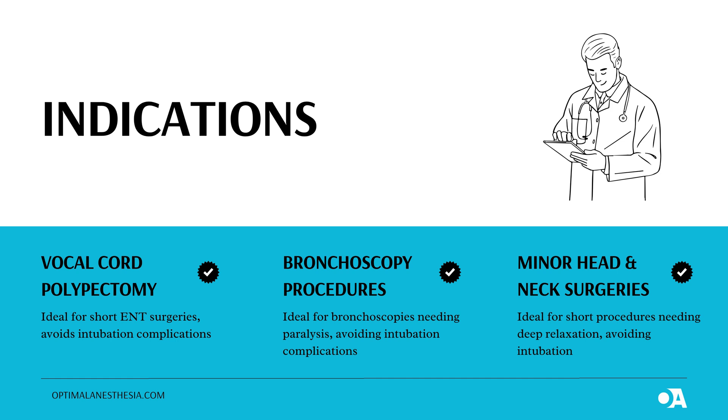Number two: Bronchoscopy Procedures. Let's talk about bronchoscopy. If a patient needs a bronchoscopy, whether for diagnostic reasons or to treat certain conditions, NIDP can be a game-changer. Typically, these procedures need the patient to stay very still with minimal movement. Deep paralysis helps achieve that, but here's the best part: with NIDP, we avoid the need for a breathing tube. Instead, the airway remains free, making it easier for the doctor to navigate and complete the procedure efficiently. It's a great alternative for cases where intubation might be too much or unnecessary.